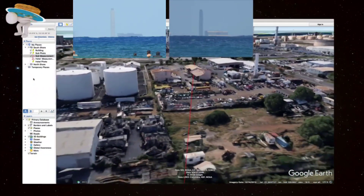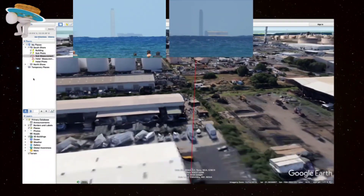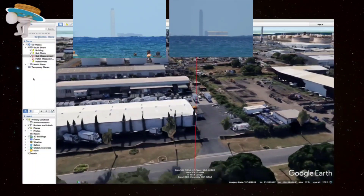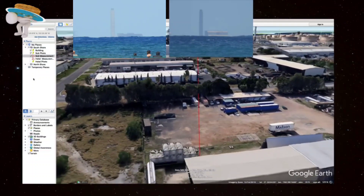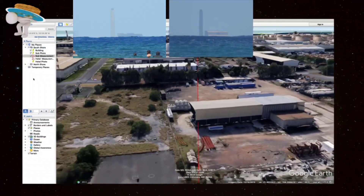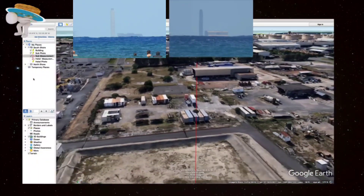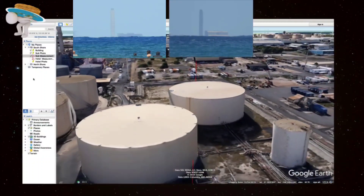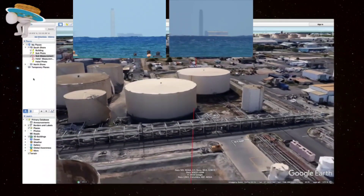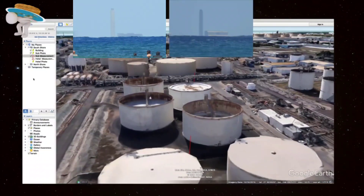These tankers are closer to me and 80 feet tall, yet they're not in my image. These tanks are even closer and they're 70 feet tall and directly between the camera and that building, yet they are not in my image.